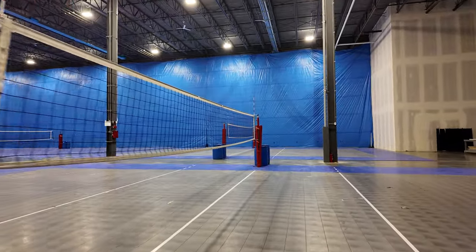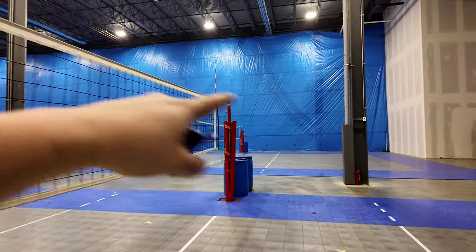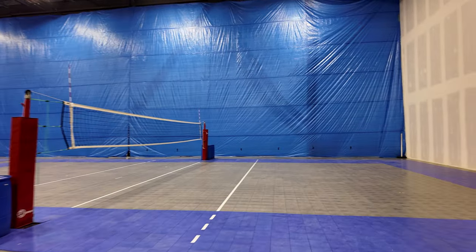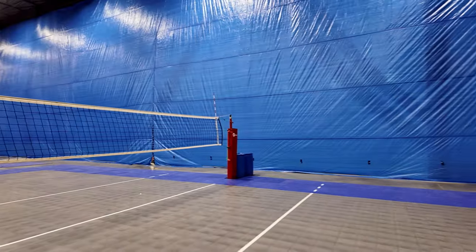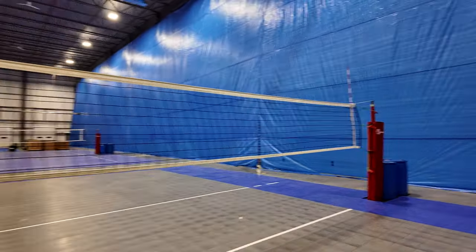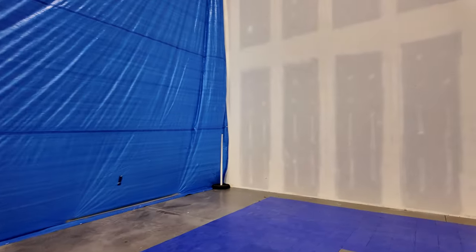Once the basketball courts are complete, the volleyball courts are going to go over there. I'm going to put another row of hoarding right behind me, and I'm going to be framing out the walls from here all the way across because the building inspector wants some sort of temporary hoarding to separate these two areas — one side is going to be opening soon.